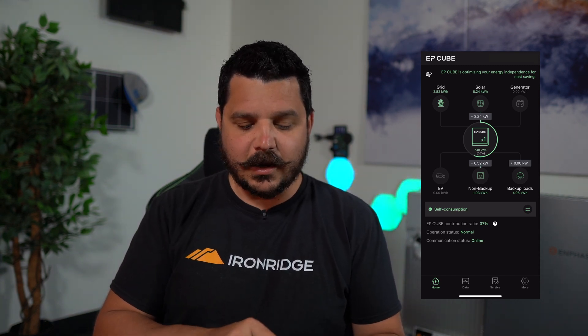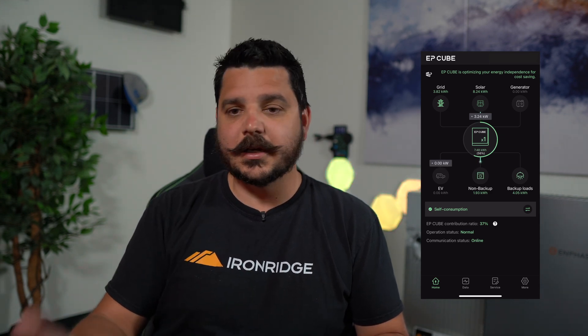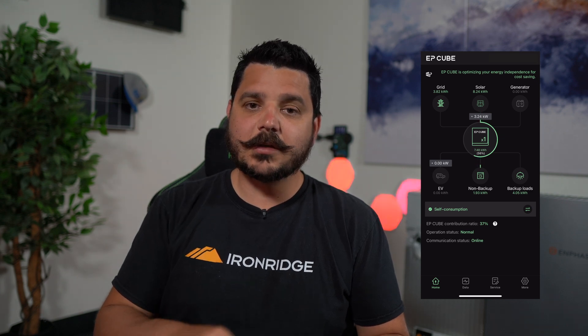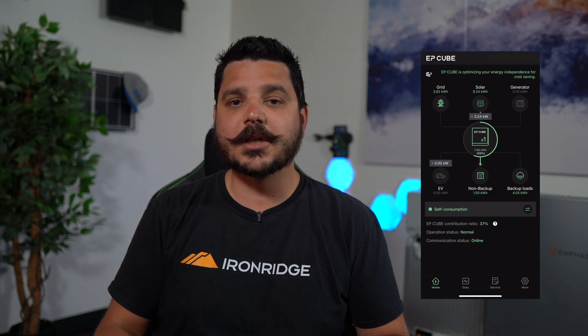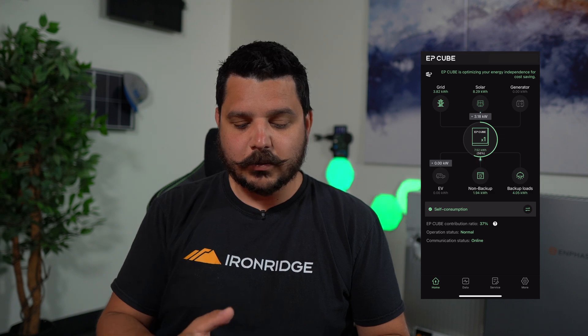That EV feature that's in here — this homeowner didn't have the EV integration, he didn't have an EV charger to integrate. But if you do, you can actually monitor how much power your EV is taking and also how much energy it takes per day to charge it. That's really cool to have in here.